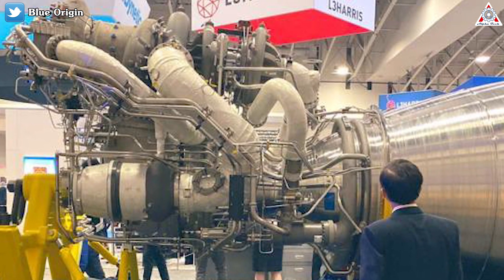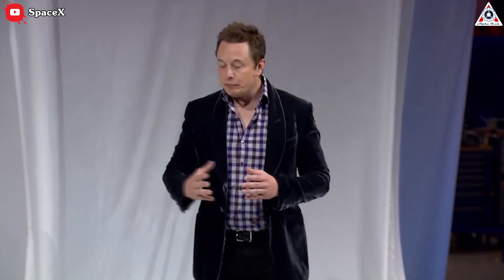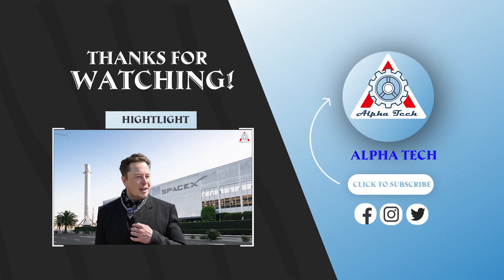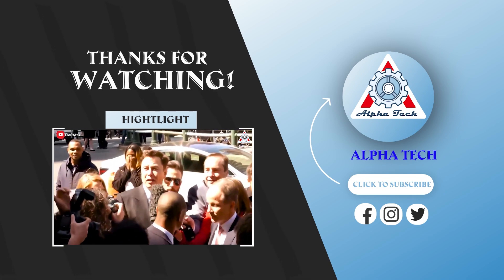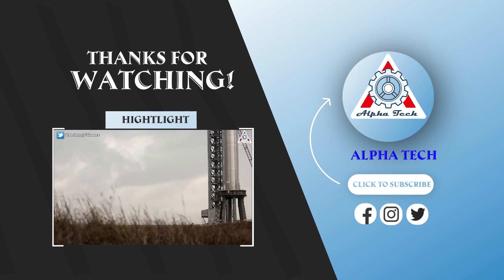After all, BE-4 will still be the king of engines, but only in a place without Elon Musk and SpaceX. And that just about wraps it up for today's episode. Don't forget to share your ideas down in the comment section — everyone's support is the motivation for us to create more quality content. Thanks, and we'll see you next time.